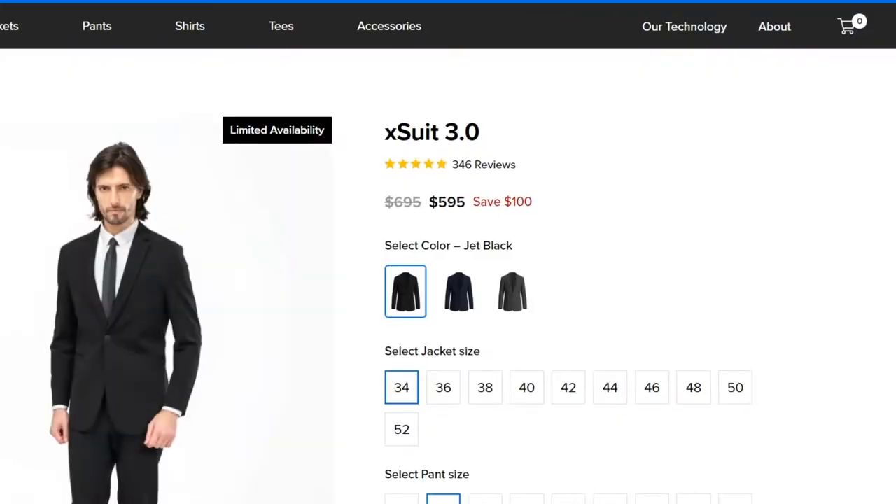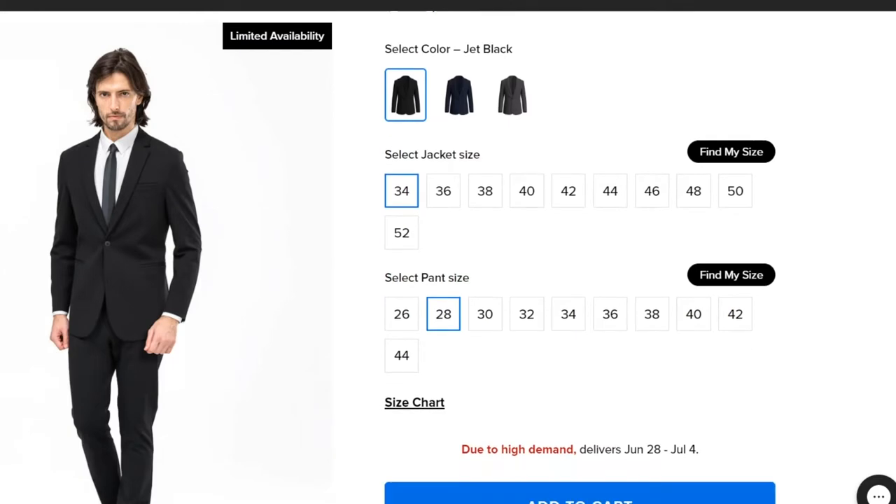Here is the finished product — this is the X-Suit 3.0. It's available in graphite, midnight blue, and jet black. I've got a link in the video description so you can see more specs and details. As of today, you can get the jacket in sizes 34 through 52 and the trousers from size 26 through 44. For me, I went with the 52 jacket and 42 trousers.